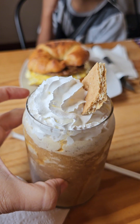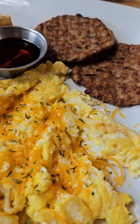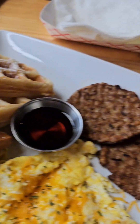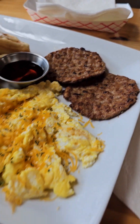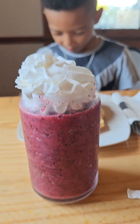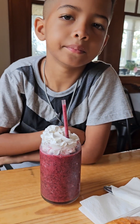Look how cute that looks! I'm so excited to try it. And then this is my breakfast — scrambled eggs with cheddar cheese waffles and a sausage patty. Your smoothie looks very healthy and you got cream on top of it. Okay guys, I'm going to try my caramel frappe. That's so good!